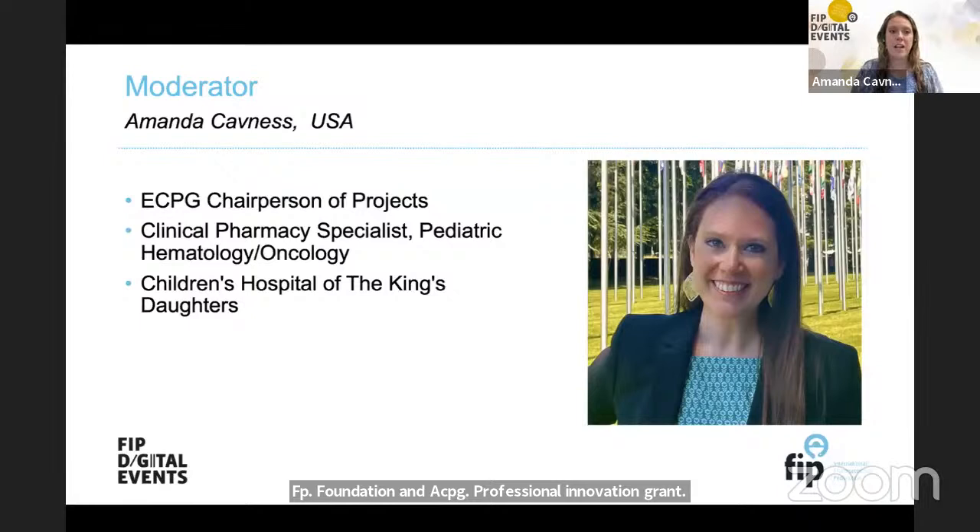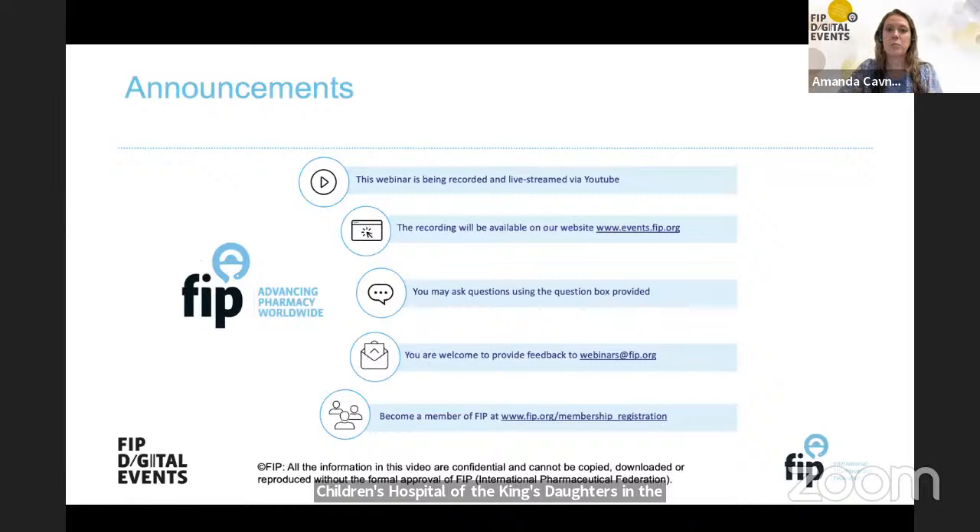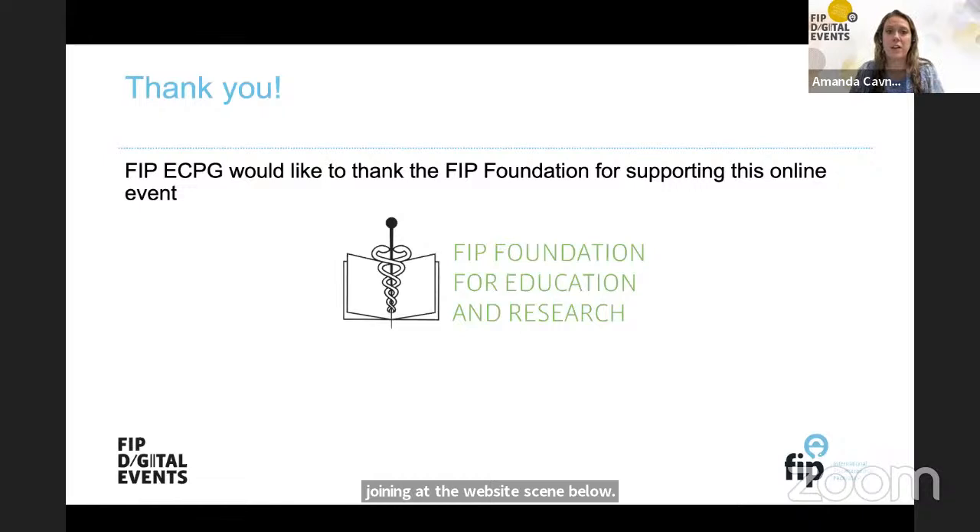My name is Amanda Kavnis, and I'm the ECPG Chairperson of Projects. I'm a Clinical Pharmacy Specialist in Pediatric Hematology and Oncology at Children's Hospital of the King's Daughters in the United States. This webinar is being recorded and live-streamed via YouTube. The recording will be available later on our website at www.events.fip.org. FIP ECPG would like to give a huge thank you to the FIP Foundation for supporting this online event and for supporting this grant for our members.